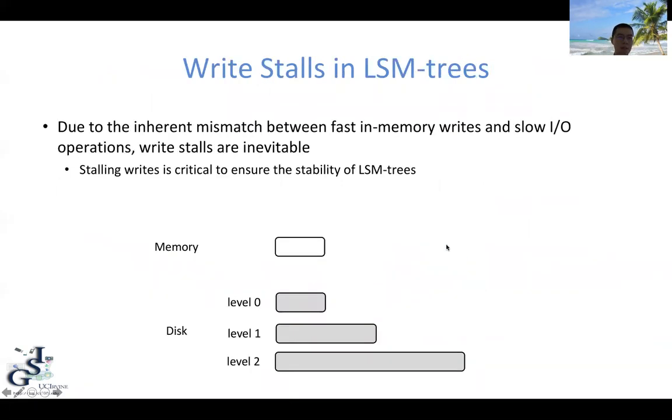Now let's take a closer look at the write stalls problem in LSM trees. We argue that due to the inherent mismatch between the fast in-memory writes and slow disk operations, write stalls are inevitable. Initially we have fast in-memory writes, and whenever the memory is full, we have to flush it to disk and perform some additional merges. These are relatively slow operations because they involve disk I/O.